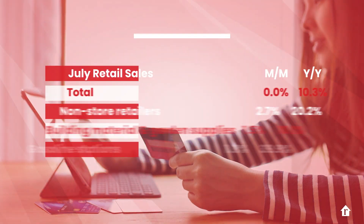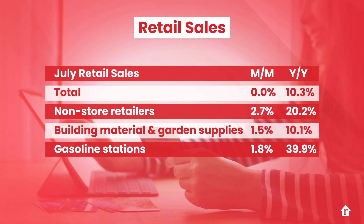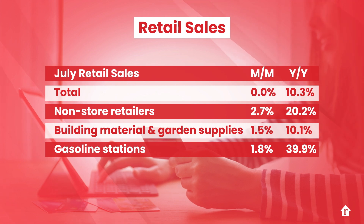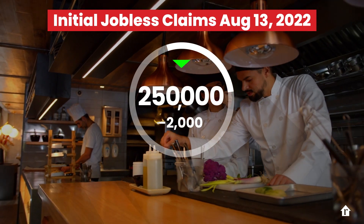Retail sales were flat for the month, but up big from a year ago, beating out inflation, which slowed as George noted in last week's video. Interestingly, the biggest sales gains in July were at non-store retailers — think online shopping — and building material, garden equipment and supplies dealers. Jobless claims also ticked lower, highlighting ongoing consumer and job market strength.